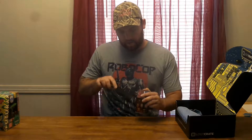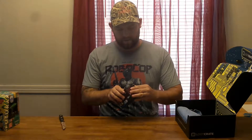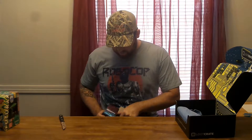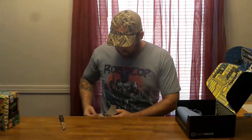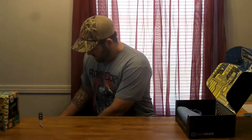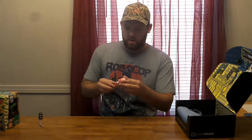Ooh, Mega Man. Don't know which one it is. Let's open it real quick and see what we got. From the Mega Man series. Alright, we can get him. Not bad.